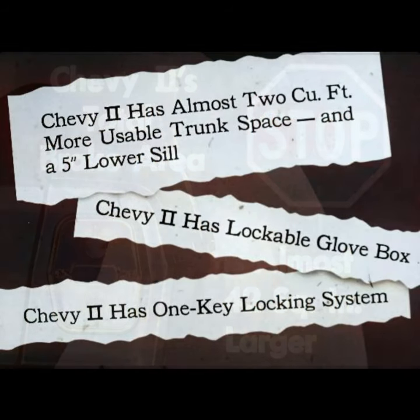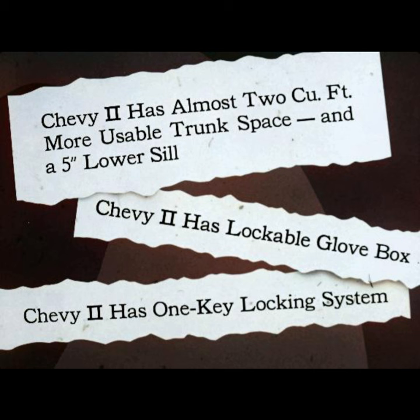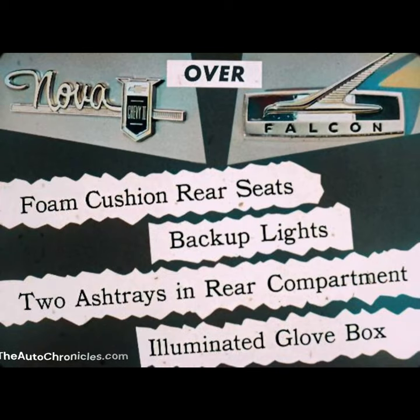Finally, Chevy II has almost two cubic feet more usable trunk space and a five-inch lower sill. Chevy II has a lockable glove box and one key system, features Falcon can't match. And remember, Chevy II Nova has these extra values at no extra cost over Falcon Futura.